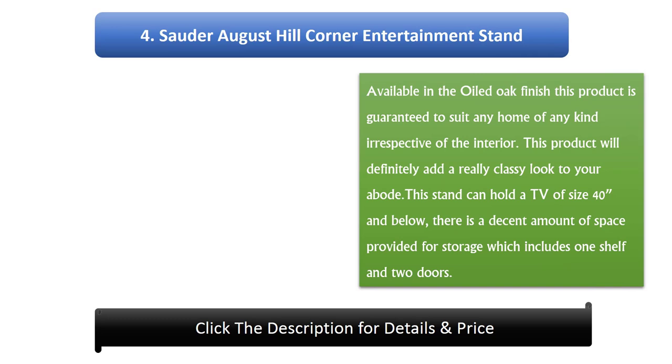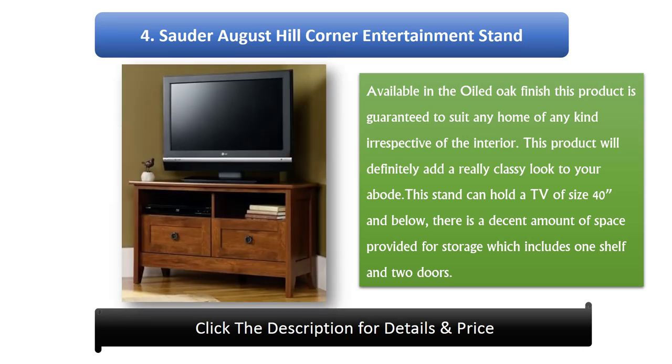Number 4: Zordiharberview Corner Entertainment Stand. Available in an oiled oak finish, this product is guaranteed to suit any home irrespective of the interior, and will add a really classy look to your abode. This stand can hold a TV of size 40 inches and below, and provides a decent amount of storage space including one shelf and two doors.